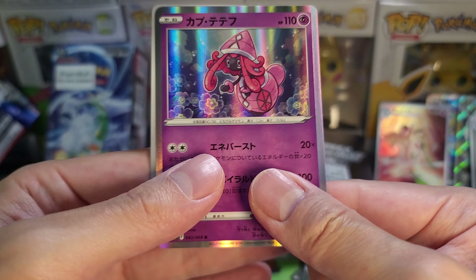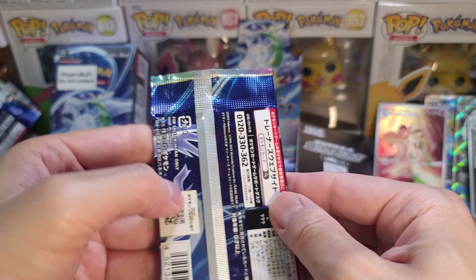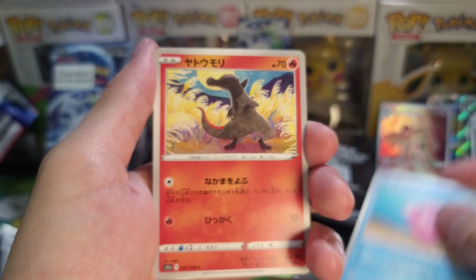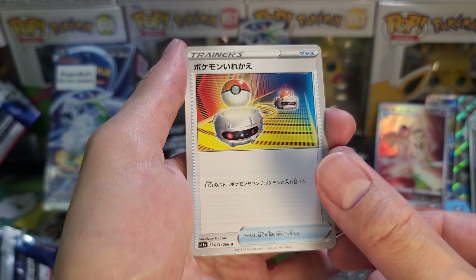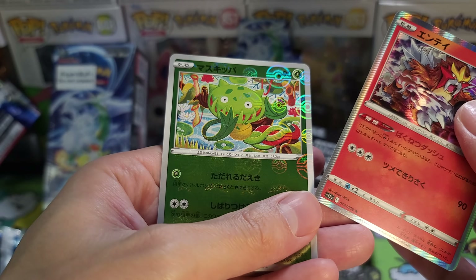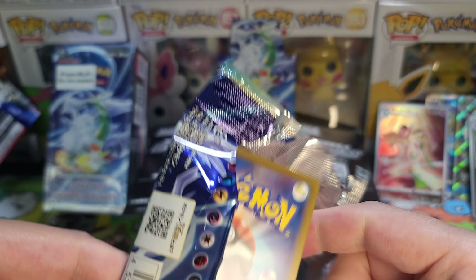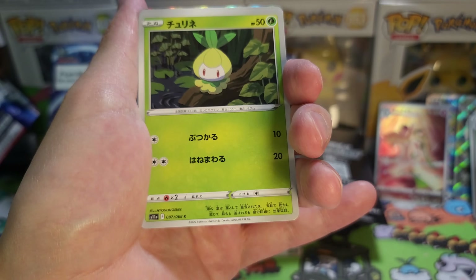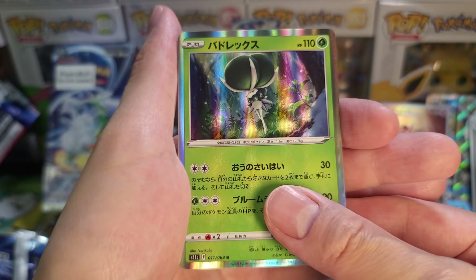It was pretty crazy back then. This box has probably come down in price too, but it's still $70 for the Japanese one, which is cheaper than the most recent sets like 151 and Clayburst. Though we have seen Triple Beat come down just because people aren't really looking for those cards right now. There has been a change in demand.